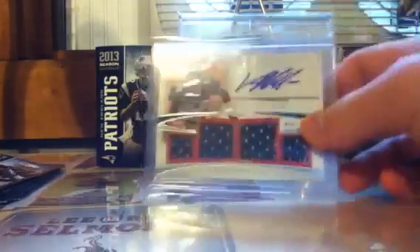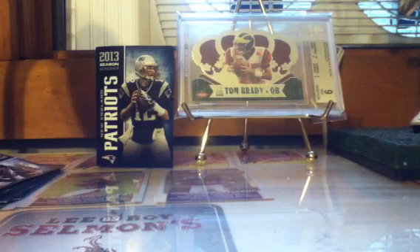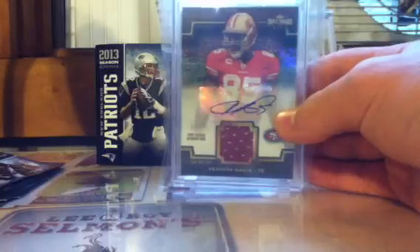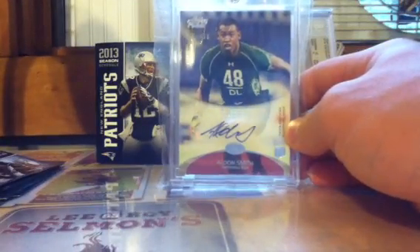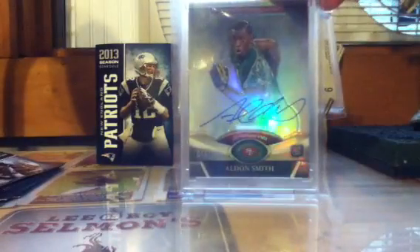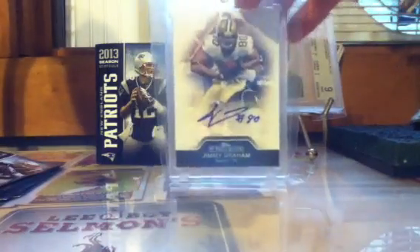Von Miller pullout rookie auto and a Von Miller quad jersey auto out of 100. DeSean Jackson jersey auto out of 25 from Gold Standard. Vernon Davis jersey auto out of 75 — he'll play really well this year, came on strong during the playoffs. Aldon Smith rookie auto — sticker, very off-center but a really nice auto. Aldon Smith rookie on-card auto from Platinum. And a Jimmy Graham Precision auto.